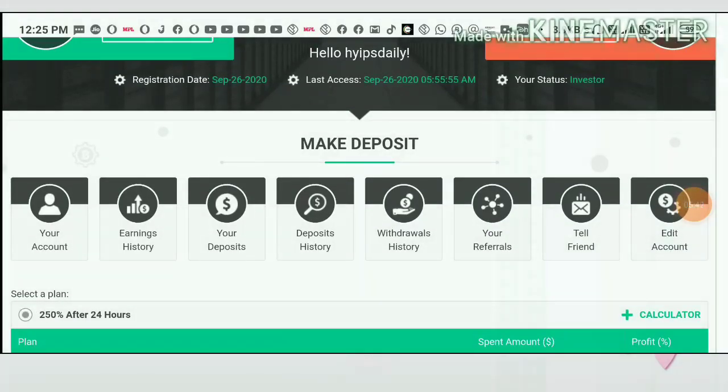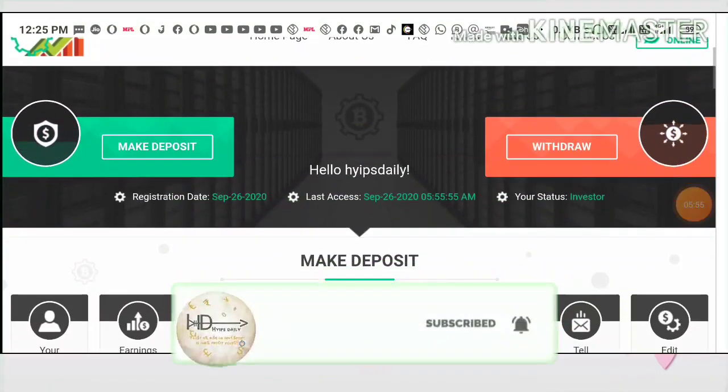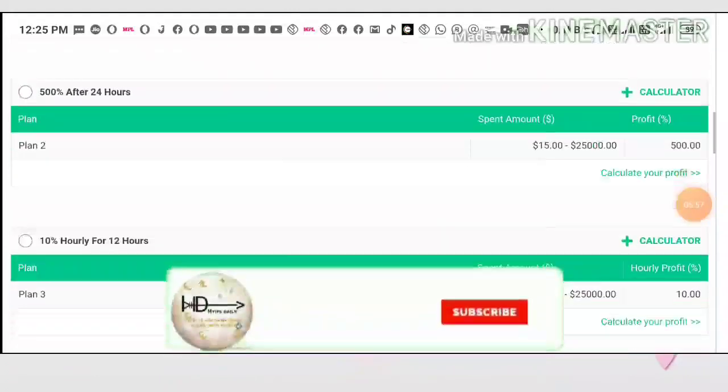If you use e-wallets like Pay or Perfect Money the deposit reflects quickly. If you use cryptocurrencies it may take two to three hours to reflect in your account dashboard. My suggestion is to go with Pay or Perfect Money and avoid using cryptocurrencies.